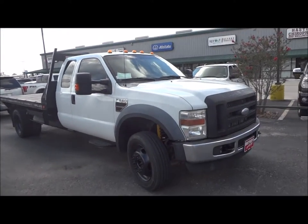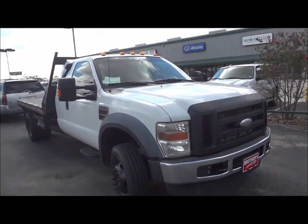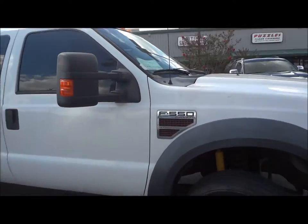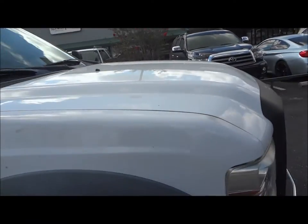Today I'm here to bring you this 2010 Ford F550. This is going to be a complete and in-depth review. We'll start the engine, show it off, go over many of the performance specs and show you all the features that this truck has to offer.